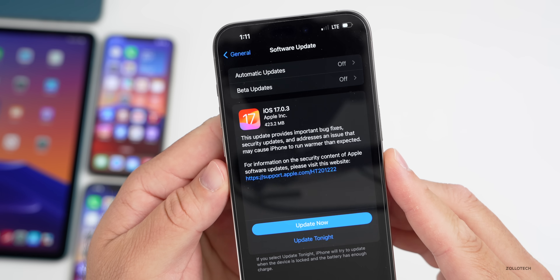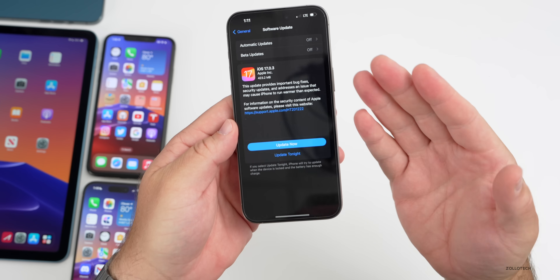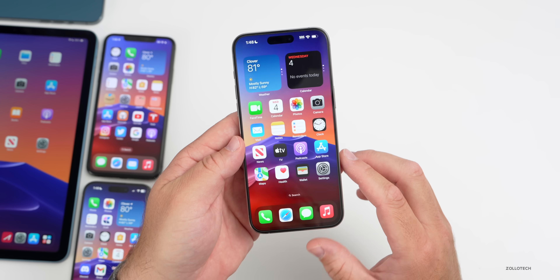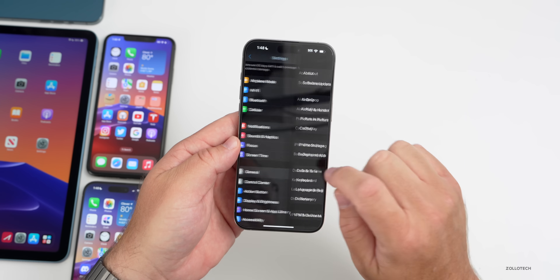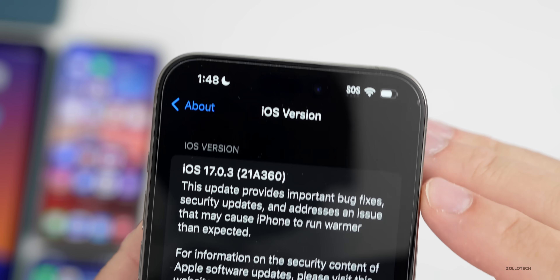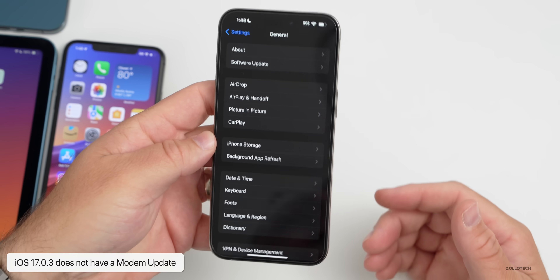As far as the overall size, this was not a huge update — it came in at 423.2 megabytes on my iPhone 15 Pro Max. Let's take a look at the build number first. Going to Settings, then General, then About — as you can see the build number is 21A360.